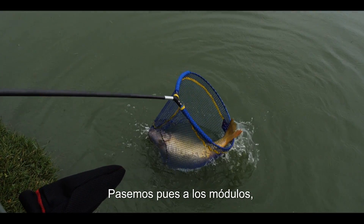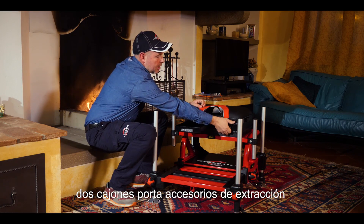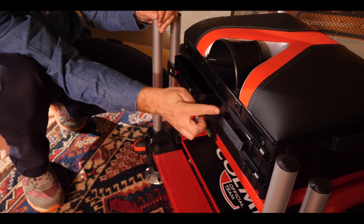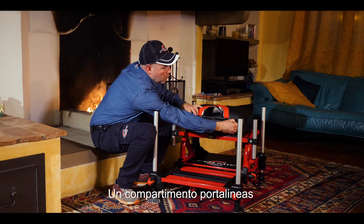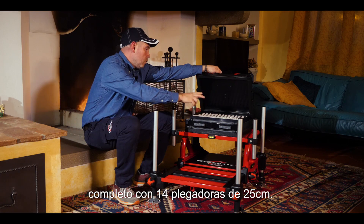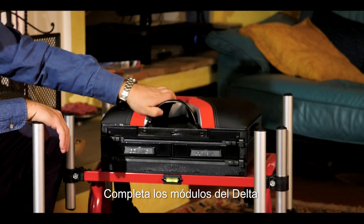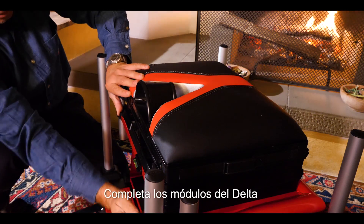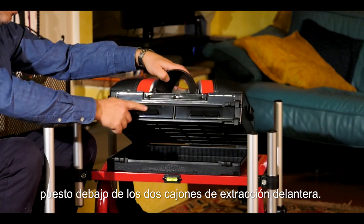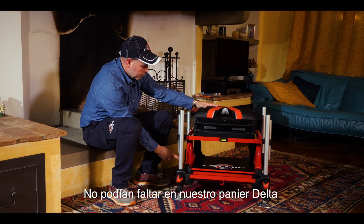Dal piatto porta esche fino a qualsiasi tipo di porta punti, appoggiaenne e qualsiasi cosa possa venire in mente. Passiamo alla modulistica: due cassetti porta accessori a estrazione frontale con chiusura magnetica. Un vano porta lense posto sotto la seduta, completo di 14 porta lense da 25 centimetri, va a completare la modulistica del Delta.